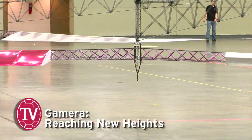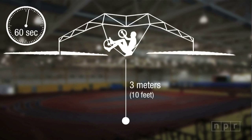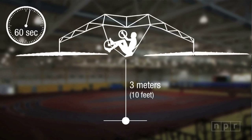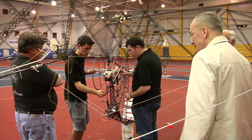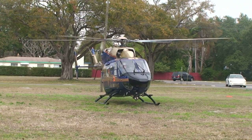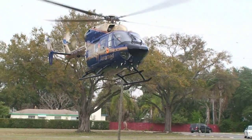The Sikorsky Prize asked us to fly for 60 seconds, momentarily reach an altitude of 3 meters, all while staying within a 10 meter by 10 meter box. Now it sounds like it's not too much, but a helicopter requires two to three times the power of an airplane because you actually have to lift yourself off the ground.